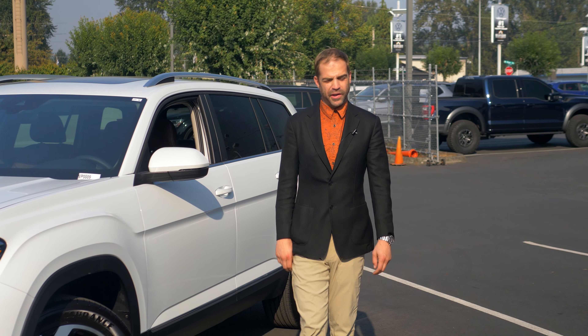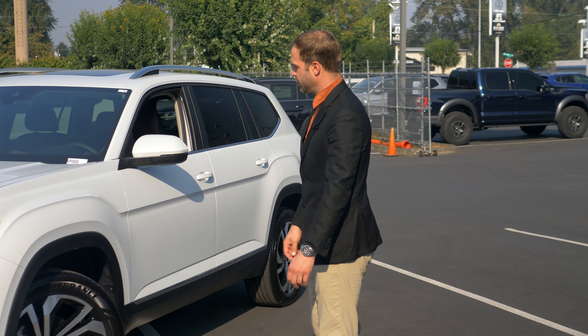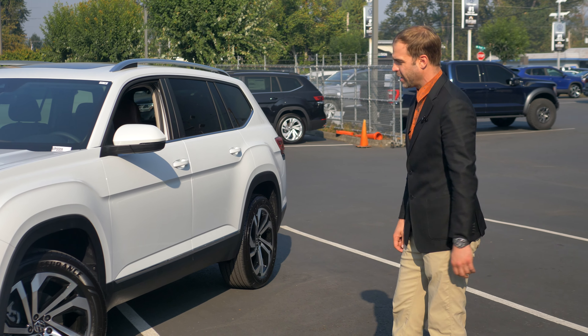Hi guys, Brock here with Volkswagen of Puyallup. I just wanted to show you the 2023 Volkswagen Atlas.